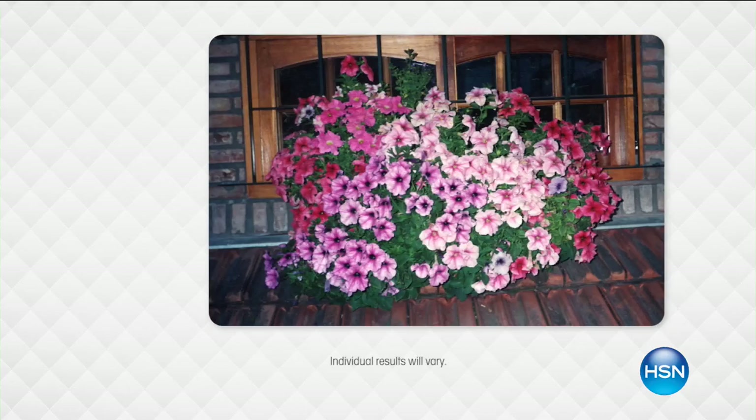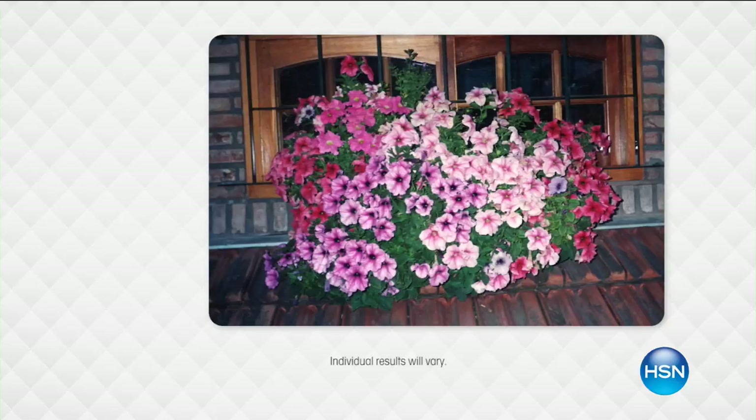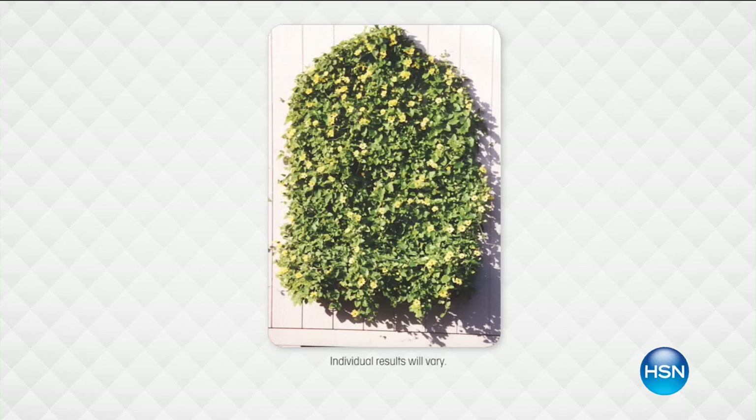This is what it does — this is like a before and after, or with or without Spray and Grow. This is a phenomenon. It goes onto the plant, onto the leaves, not into the roots, but they're absorbed straight in. 17 naturally occurring micronutrients — it's like your vitamins for your plants. Look at the difference between them.